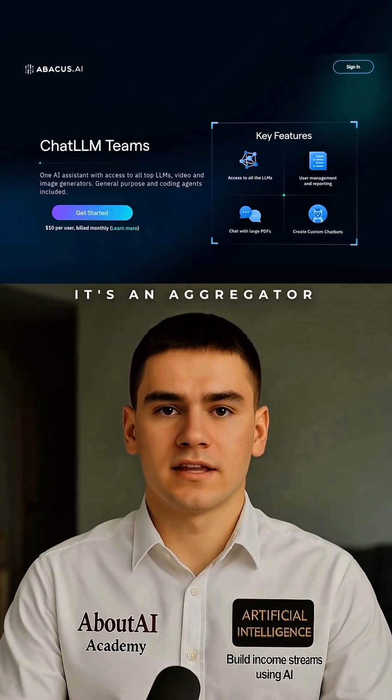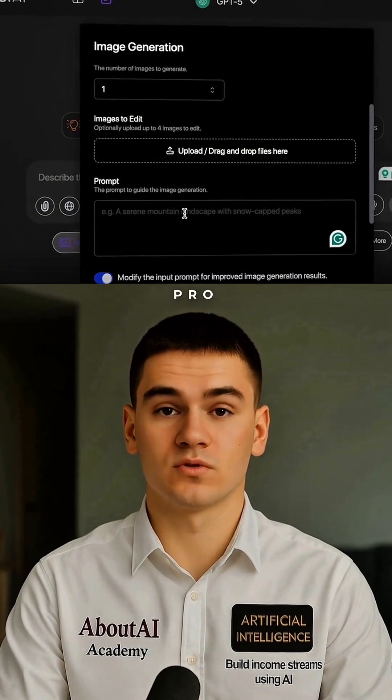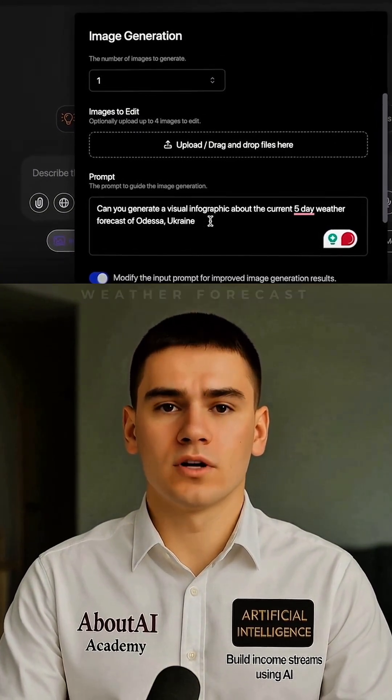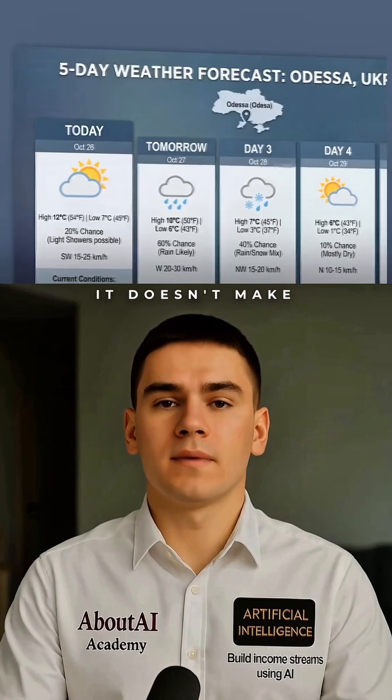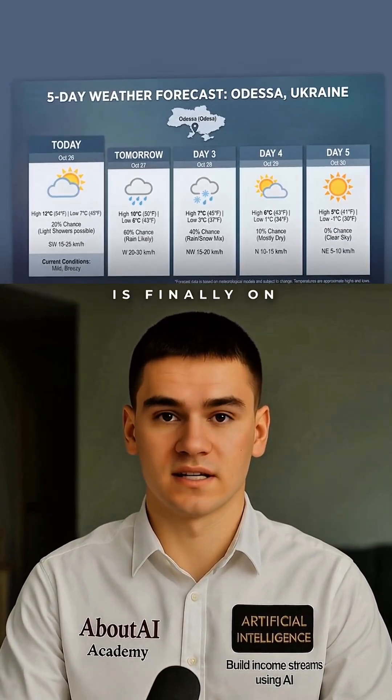Watch this. We go to ChatLM — it's an aggregator of different AI services. In the images section we pick Nano Banana Pro. Let's ask it to create a five-day weather forecast infographic. It doesn't make up numbers; it pulls real data from sources and builds an actual chart, and the text quality is finally on the level.